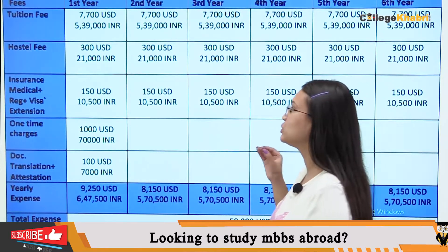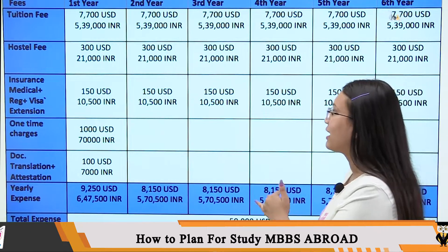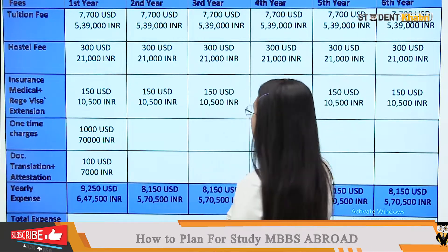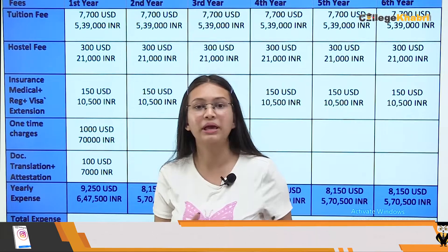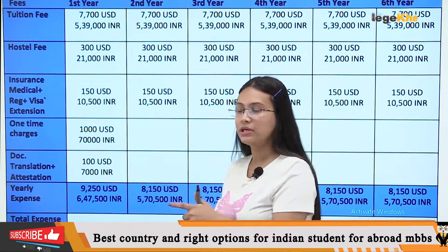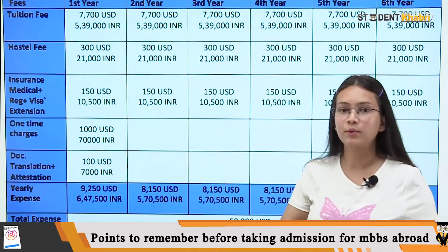If we talk about tuition fee, that is 5,39,000 as you can see. You have to pay this for 5 years. If you want to use accommodation, you will pay the hostel fee of 21,000 for 5 years.